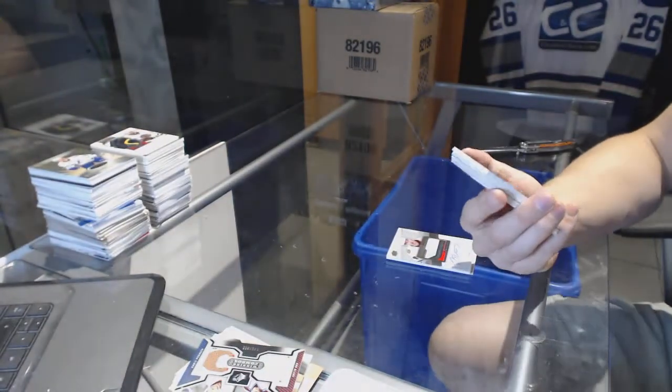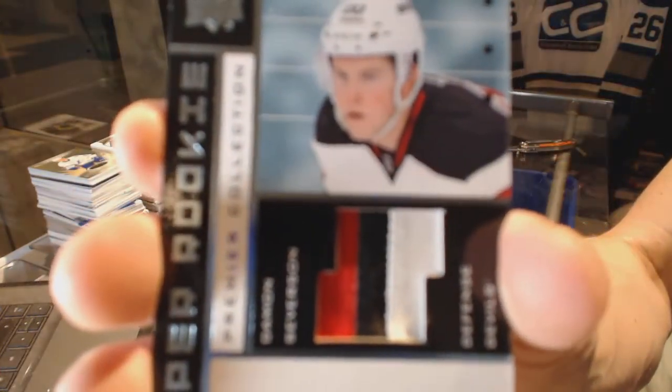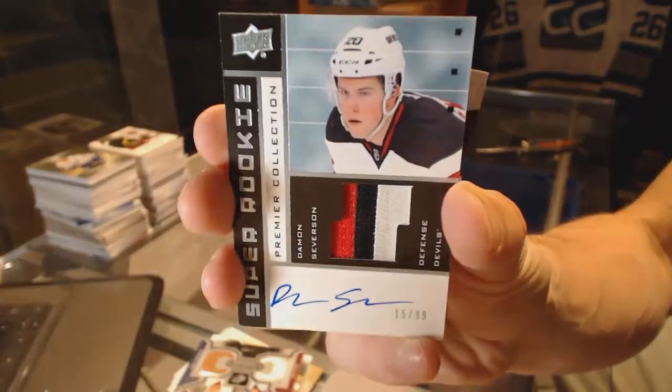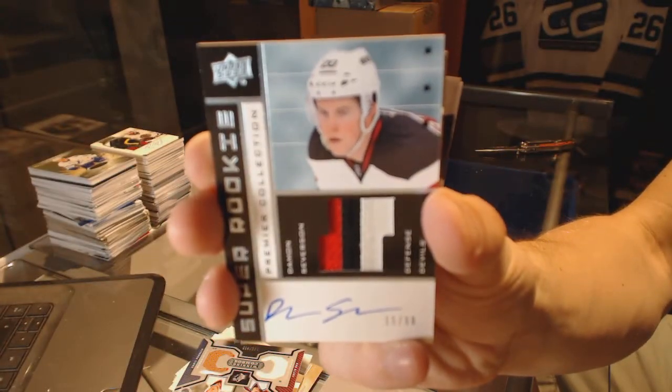We've got a three-color 02-03 tribute rookie patch auto numbered 299 for the New Jersey Devils, Damon Severson. Damon Severson out of 99 for the Devils.